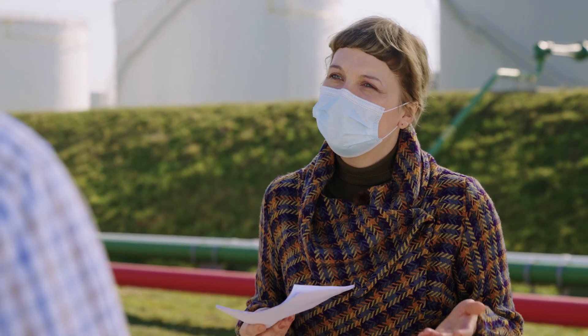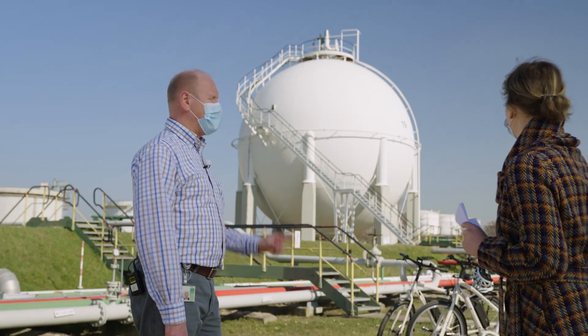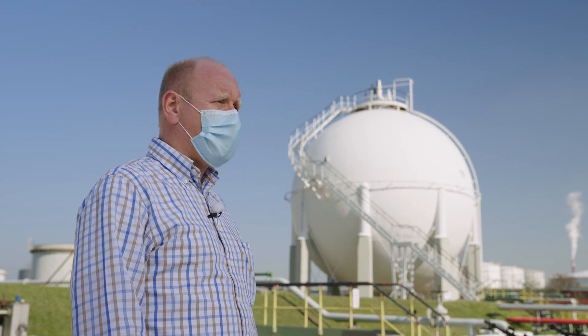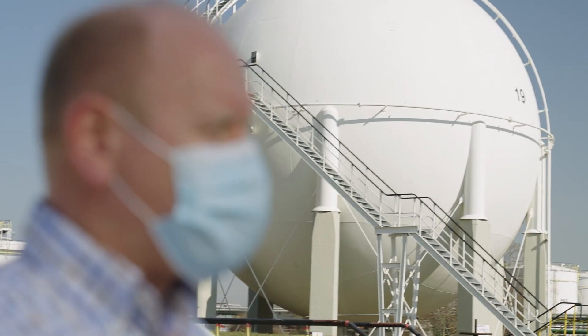There is an alternative, however - more sustainable and more friendly for people and the environment. In 2013, this tank here was coated with a water-based coating based on Acronal Pro technology, and as you can see, after eight years, this tank still looks like new. Our experts will tell us more about where and how to use water-based coatings for metal protection.